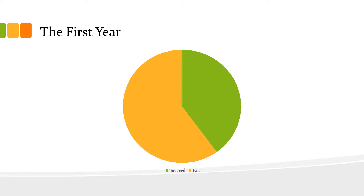Within the first year, as far as restaurants are concerned, nearly 60% of them fail. The fact that Belfry has already surpassed this mark says a lot about the company.